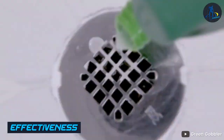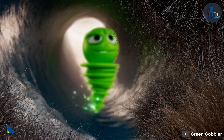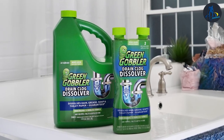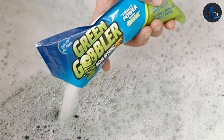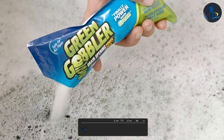Grain Gobbler uses a natural formula that is safe for pipes and the environment. It contains a blend of enzymes and bacteria that break down organic materials and dissolve clogs. This natural approach may take longer to work than traditional chemical drain cleaners, but it is safer for your pipes and the environment.